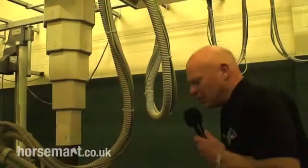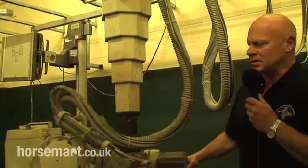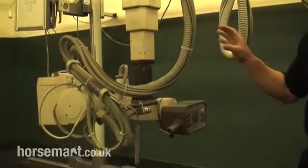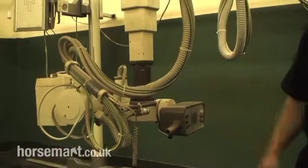This machine can be moved around quite easily — up and down, side to side and twisted. Our patient will stand in here sedated and we can move the machine around and take as many x-rays as we need.